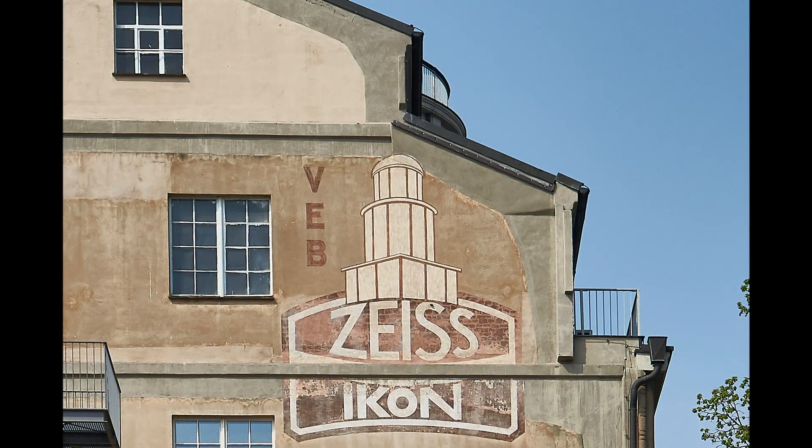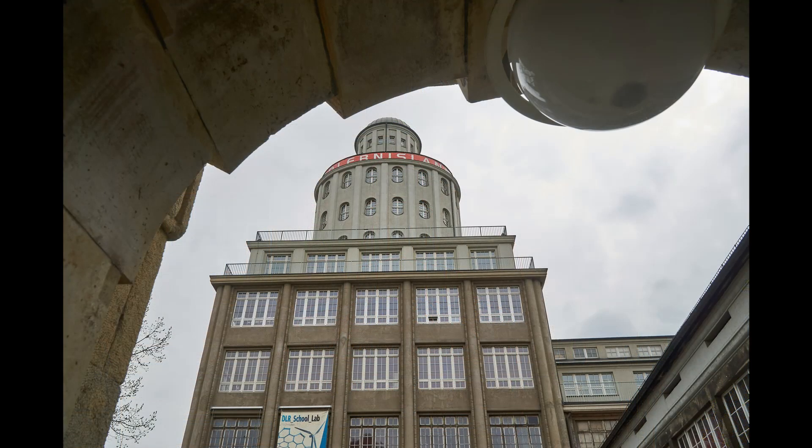Der Stahlbetonbau, dessen Silhouette noch in der DDR als Logo des VWP Pentacom diente, macht noch heute die Bedeutung Dresdens als führenden Standort der Kameraproduktion deutlich. Er ist 42 Meter hoch und soll die Form eines damaligen Objektivs nachbilden.